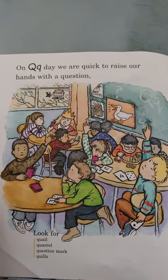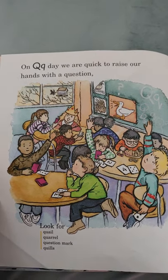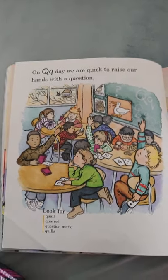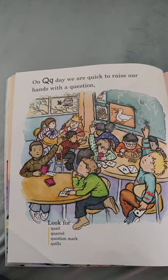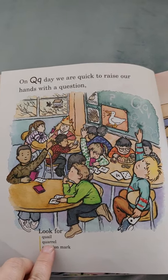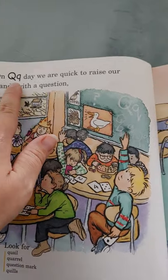On Q day, we are quick to raise our hands with a question. When you have a question for the teacher, you should raise your hand, and if you're sitting nicely the teacher will pick you and call on you. Look for quail, quarrel, question mark, and quills. All start with the letter Q.